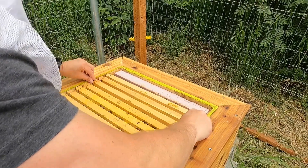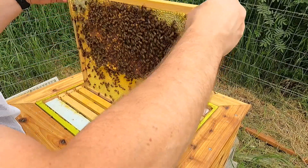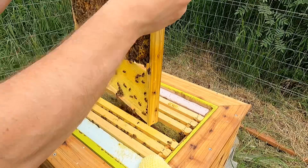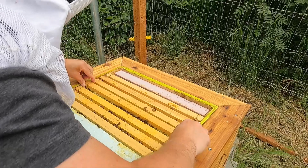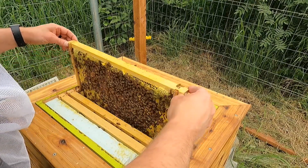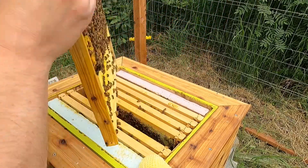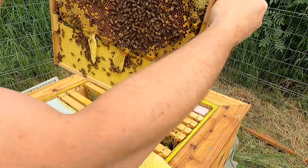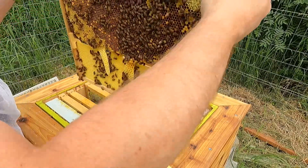Frame number three. Frame four — looks like it's hatched out some, still working the top. Hatched out pattern on four. Definitely a lot more bees in here. Crazy comb pattern here. I'm just gonna let that be for now — actually, you know what, I'm gonna take it off.